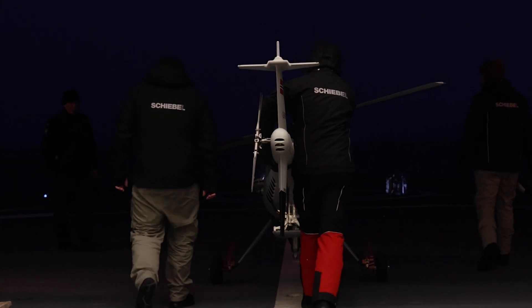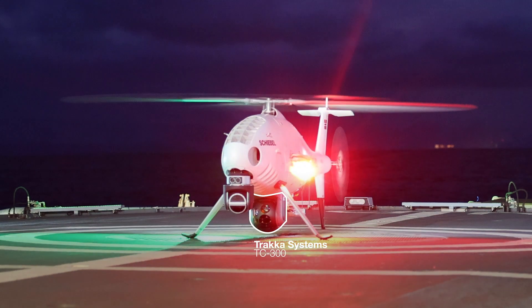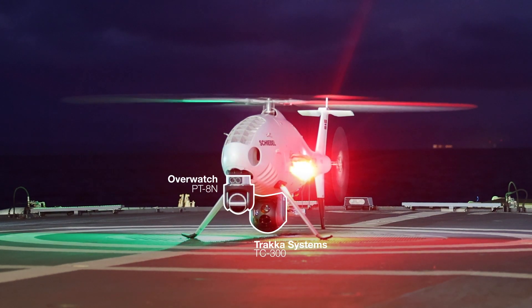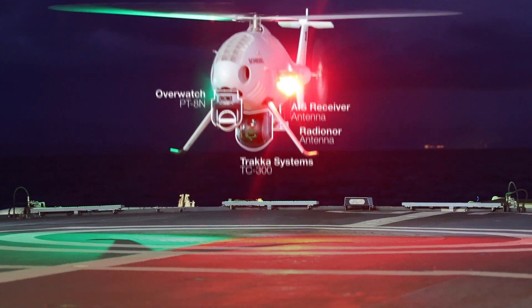Together with Andoy Space Defence, we demonstrated the capabilities of the CamCopter S-100 system in the harsh environments of the Arctic. The CamCopter was equipped with a Tracker TC-300 EOIR camera, an Overwatch Imagine PT-8N ocean watch, an AIS receiver, and a radio NOR antenna as additional video feedback to the ground.